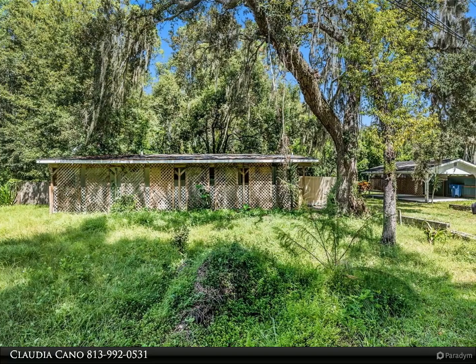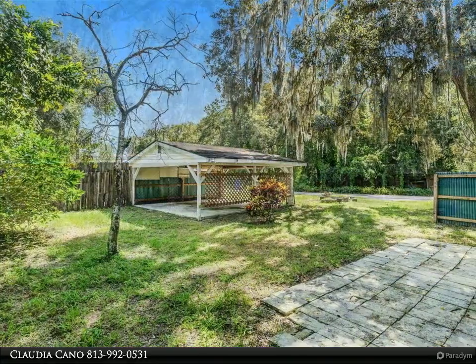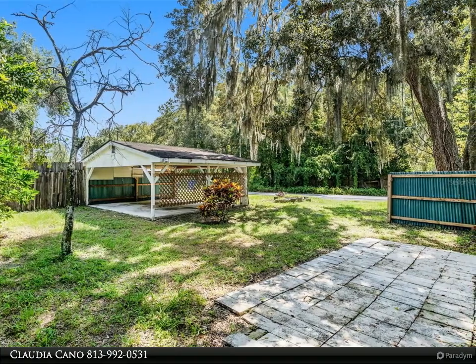This Dalton Wade Real Estate Group property video is presented by Claudia Cano. Discover the potential of this charming two-bedroom, one-bath manufactured home nestled in the serene community of Dupree Garden Estates in Land O' Lakes.